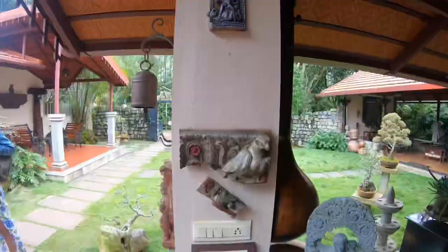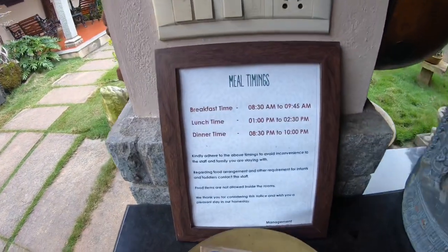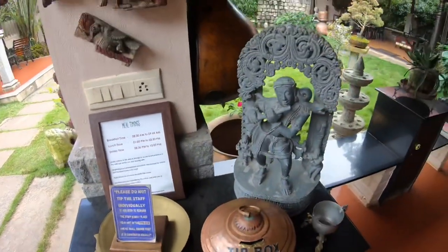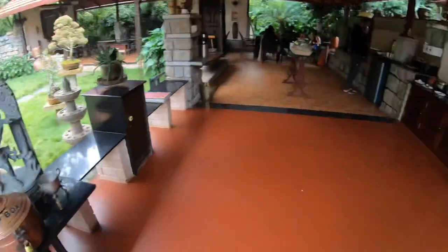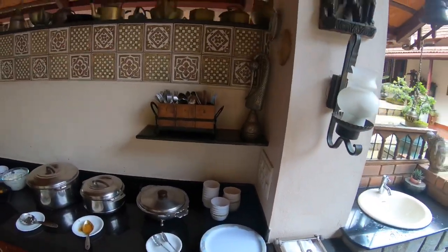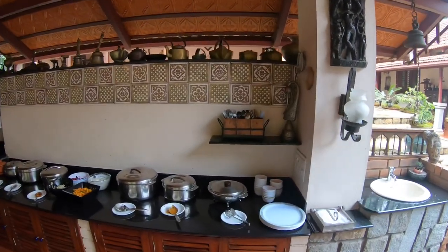Let's go to the guest dining area. You can eat traditional food here, and there's quite a lot of food available.